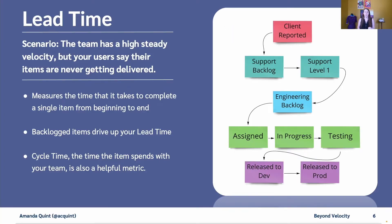Another useful metric is lead time. Take the scenario where the team has a high steady velocity, but your users say that their items are never getting delivered. This could be because your team is working on technical debt or items that have been backlogged for a while. Lead time is a useful metric to measure how long it takes an item to get from beginning to end. Keep in mind that backlog items can really drive up your lead time.